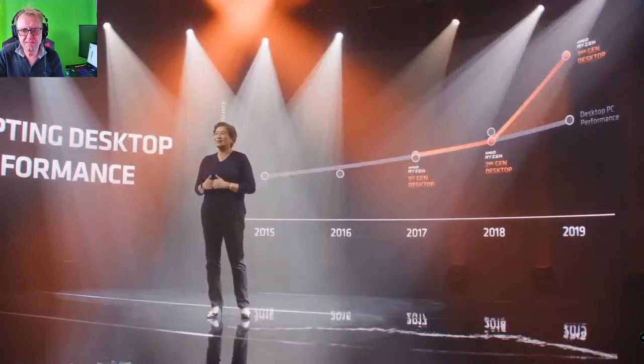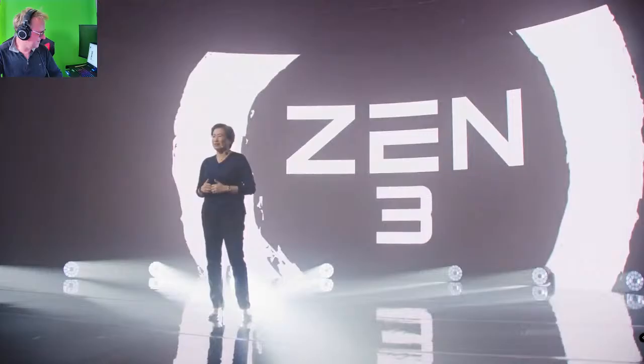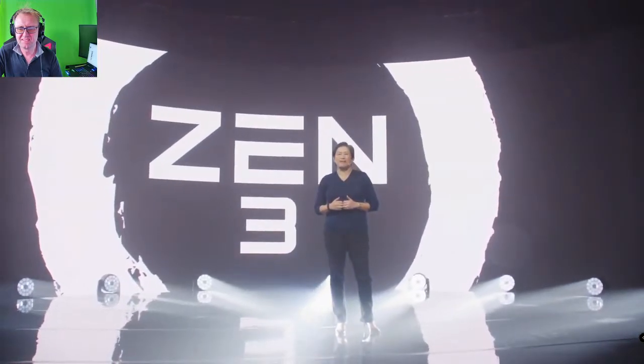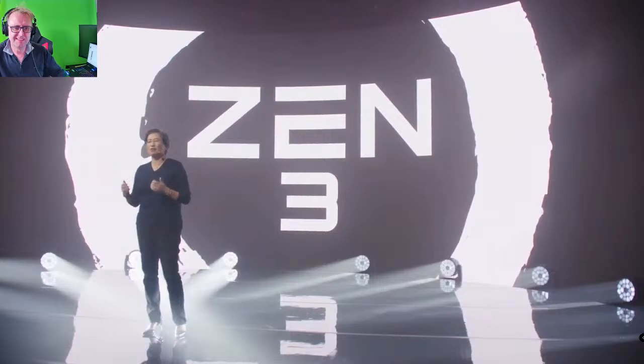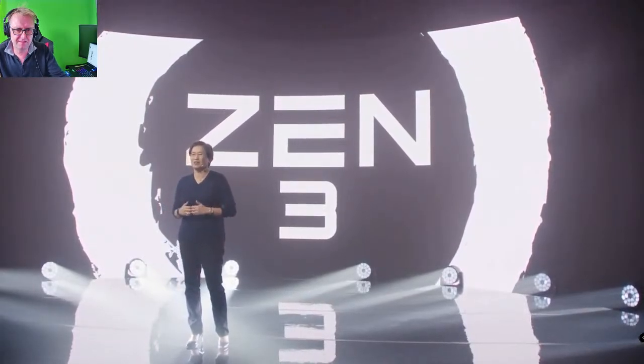Our engineers have been on a maniacal focus on what can we do more, what can we do better. So today, we're here to talk about our brand new CPU core. You've all been waiting for it — it's all about Zen 3. With Zen 3, we focused again on bringing the best to the PC market. Zen 3 increases our lead in overall performance and power efficiency, and delivers the best single-threaded and gaming performance. We've made massive changes in the core architecture. Let me hand it over to AMD CTO Mark Papermaster to give you all the details.